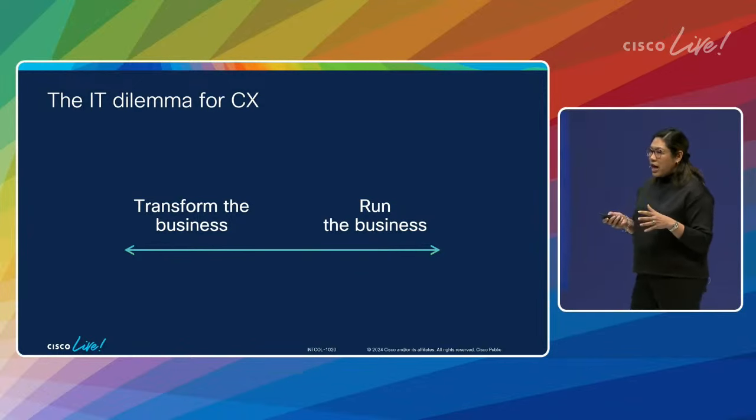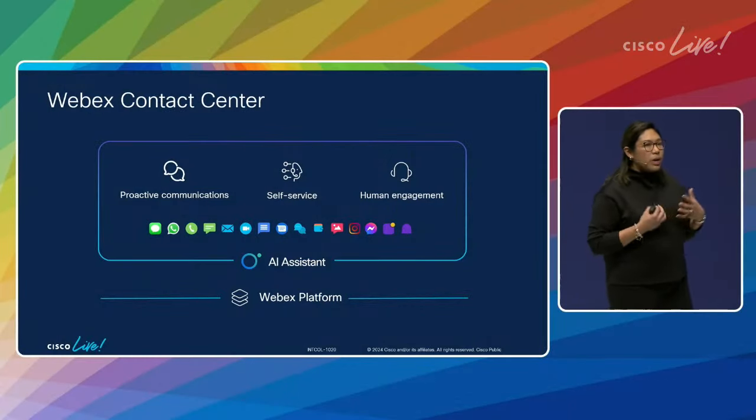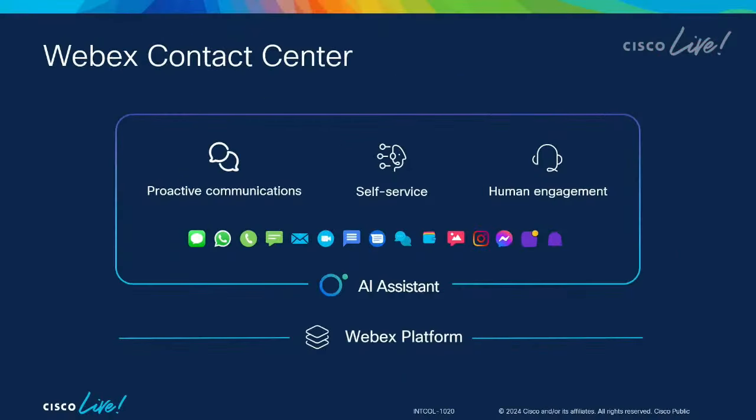At the same time, IT departments are not necessarily given bigger budgets to go and transform for the future. They need to run the business while transforming — very frequently I hear this compared to flying a plane and changing the engine while it's in flight. How do you do that without creating damage or impact to your business? It's one that we've been focusing on quite a bit as we've been building out our cloud strategy.